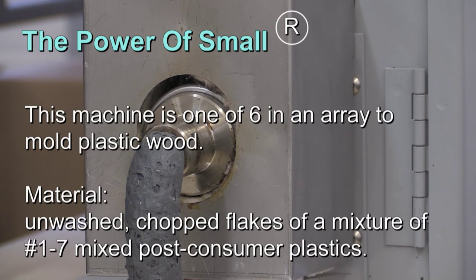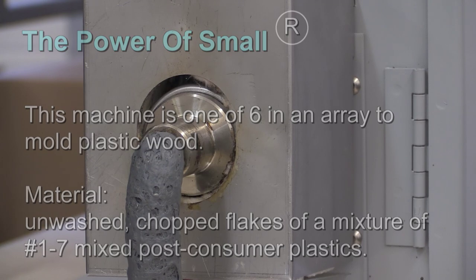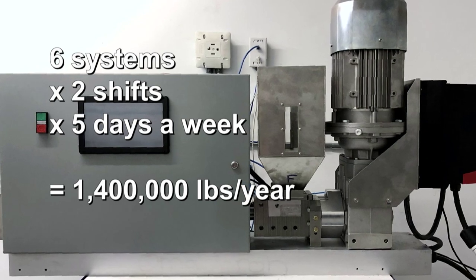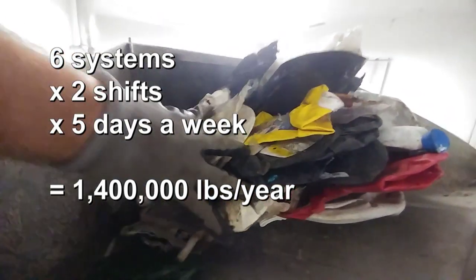Just six of those little machines, which are not very expensive and are very easy to maintain, could operate easily in the space of a two-car garage — including the molds, the equipment, the support equipment, everything you'd need. Six of these in just two shifts, Monday to Friday: 1.4 million pounds of plastic, converted into 1.4 million pounds of useful goods.